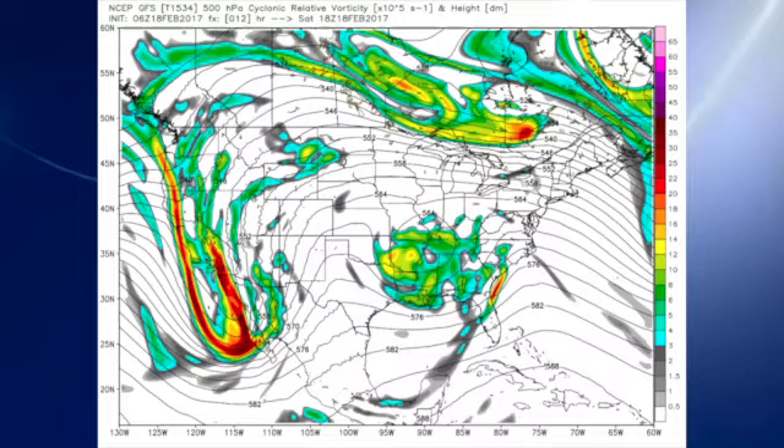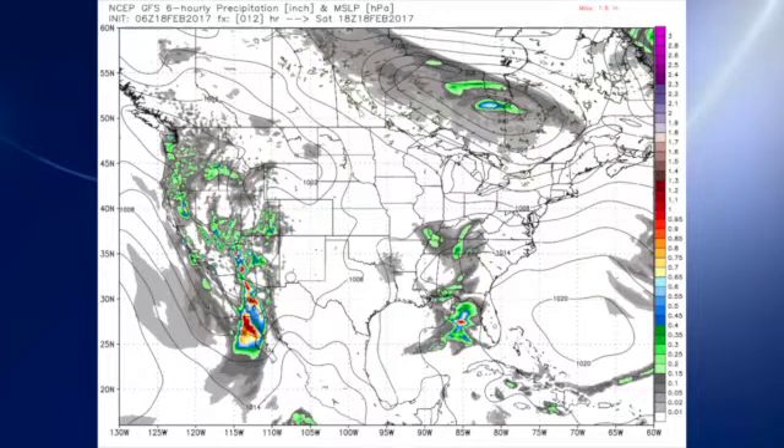The 06Z GFS model run this morning shows our closed low moving across the southeastern U.S. today, and that should be sweeping much of the rain away from us, so the rain will be diminishing late morning and early afternoon. I think for most of us the rain should be over by this afternoon.